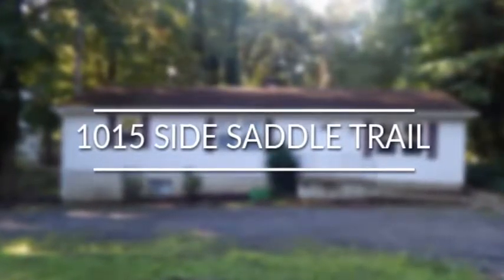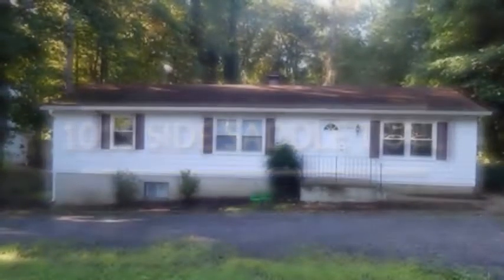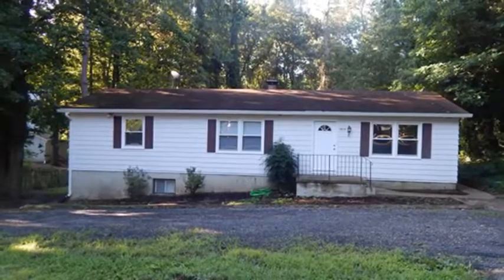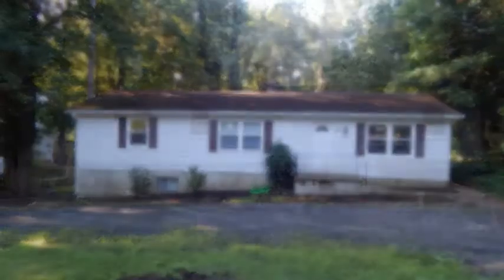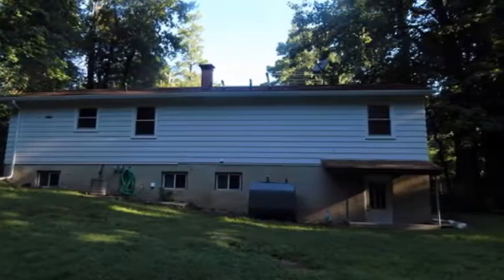1015 Side Saddle Trail is a beautiful three-bedroom, three-bath, Rambler-style home on a wooded lot in the highly sought-after Chesapeake Ranch Estates. You will fall in love with this home, offering endless possibilities.